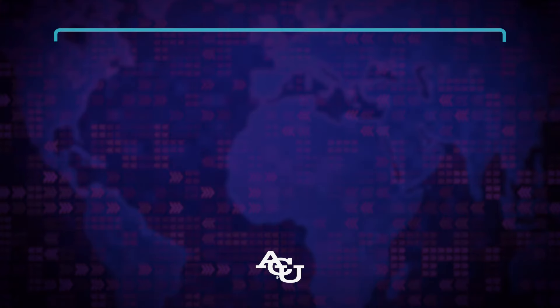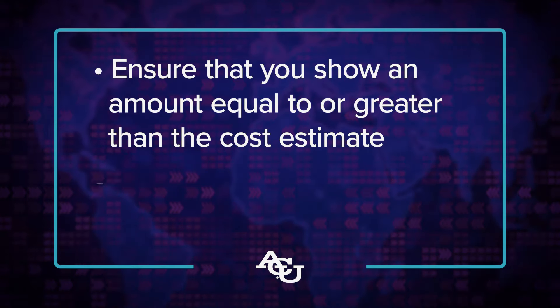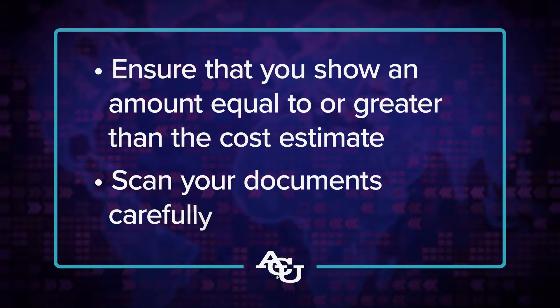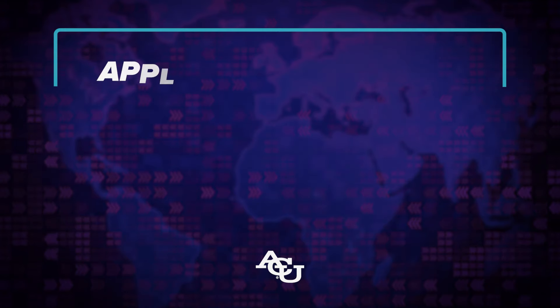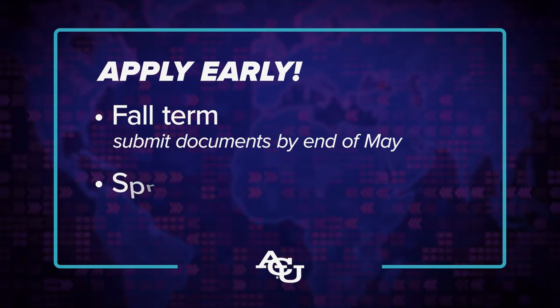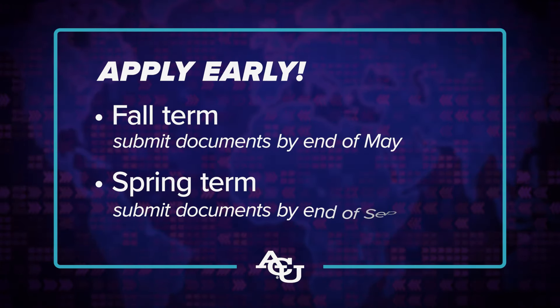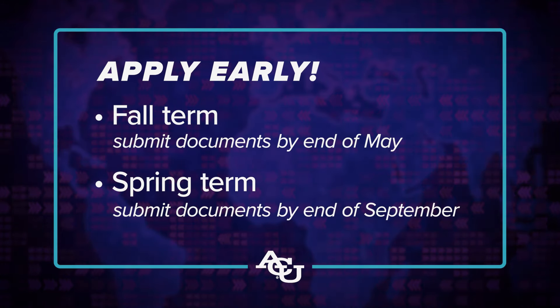Here are a few helpful tips for your I-20 and visa process. Ensure that your financial documents show an amount equal to or greater than the estimate we covered earlier. Scan your documents carefully so they are upright and legible and include all the required elements. The submission of fraudulent documents will disqualify you from receiving an I-20. Apply as early as possible since visa interview wait times can be lengthy. Students interested in coming for a fall term should submit all financial documents by the end of May. Students coming for a spring term should submit documents by the end of September for best results.